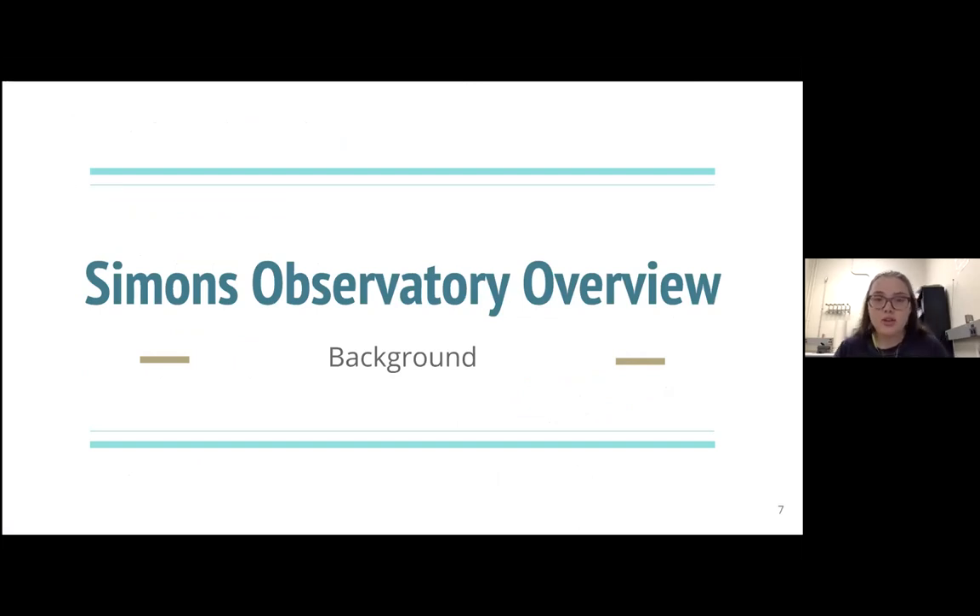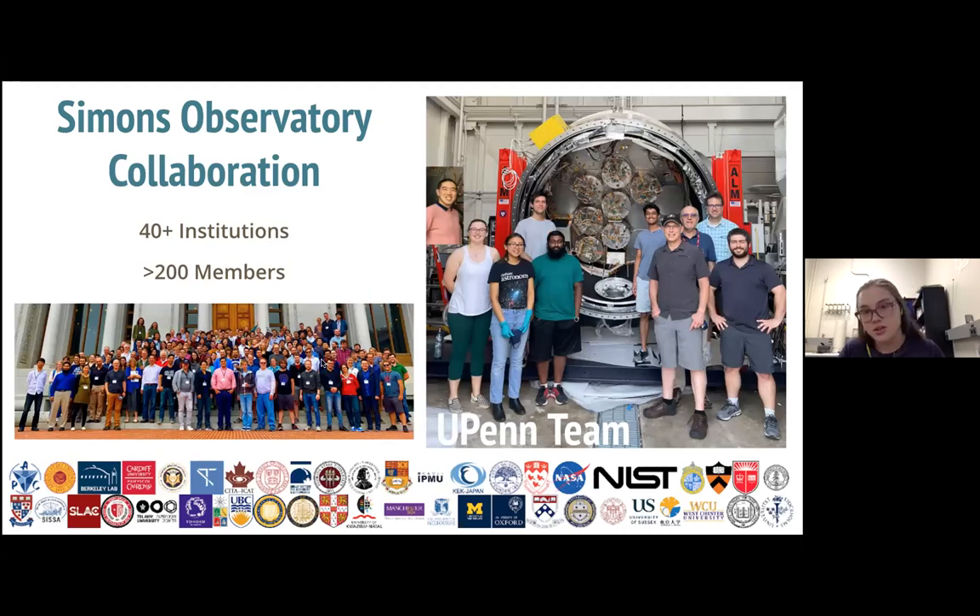Now a little bit about the Simons Observatory itself. It is a very large collaboration — the largest one I've been a part of — including 40-plus institutions, 10-plus countries, and over 300 members. Here are all of the institutions contributing to the project, and over here is the group here at UPenn with our very recent addition to the receiver, with all of our optics tubes inside. These are some of the great people I get to work with in building this.